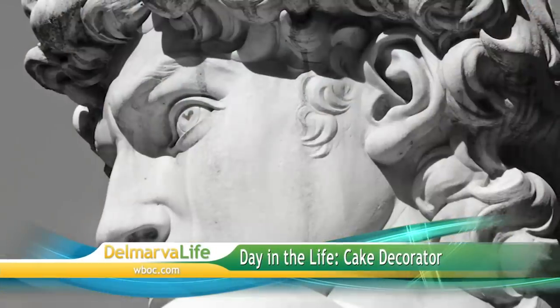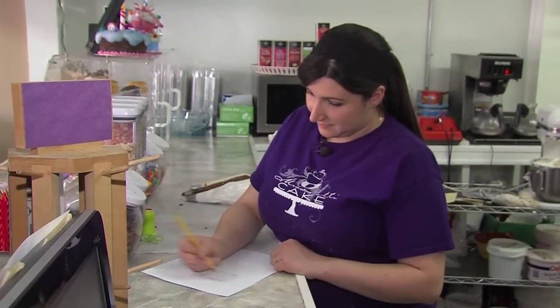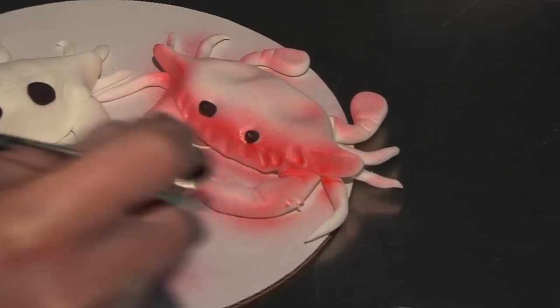Artists typically paint, sculpt, or sketch their artwork. Patty McDermott is no different — except she's sketching out cake designs, sculpting fondant, and painting icing.